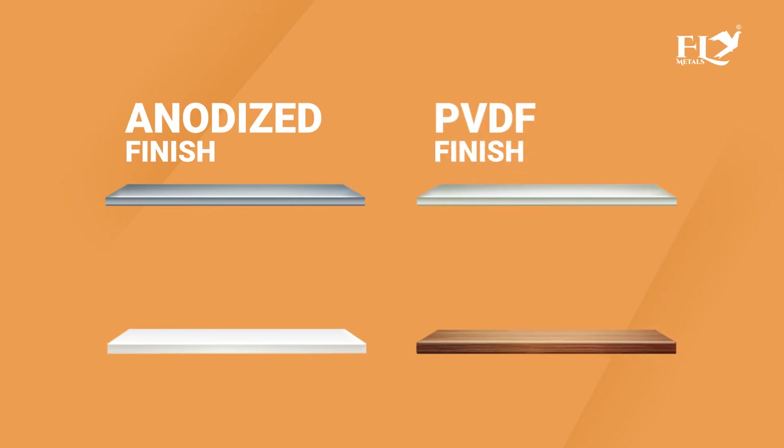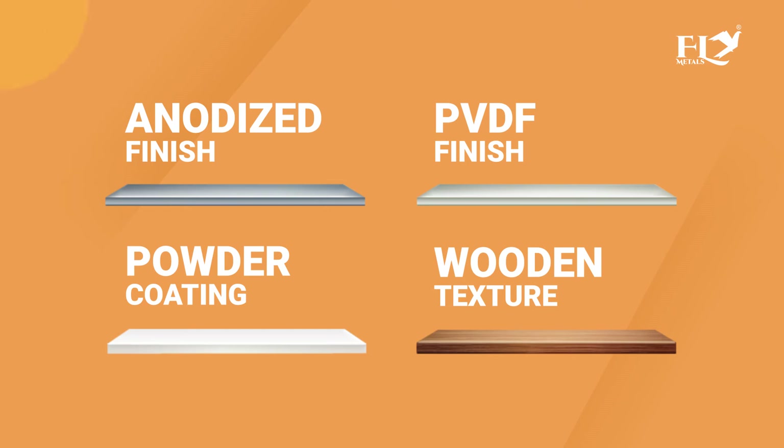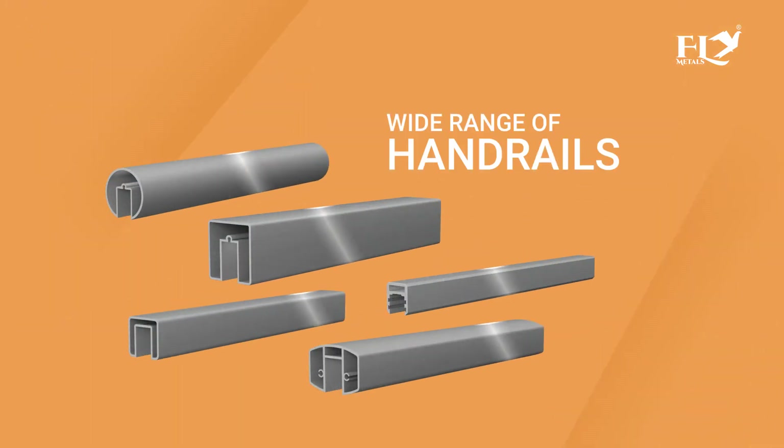It is available in many finishes like anodized finish, PVDF finish, powder coating, and wooden texture. Also, a wide range of handrails is available for this system.